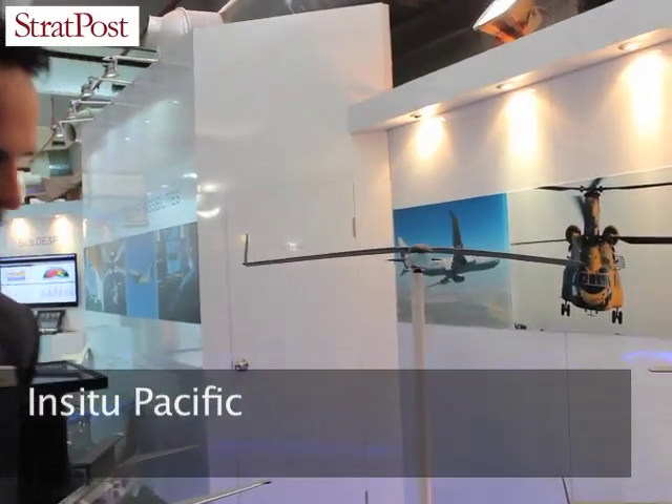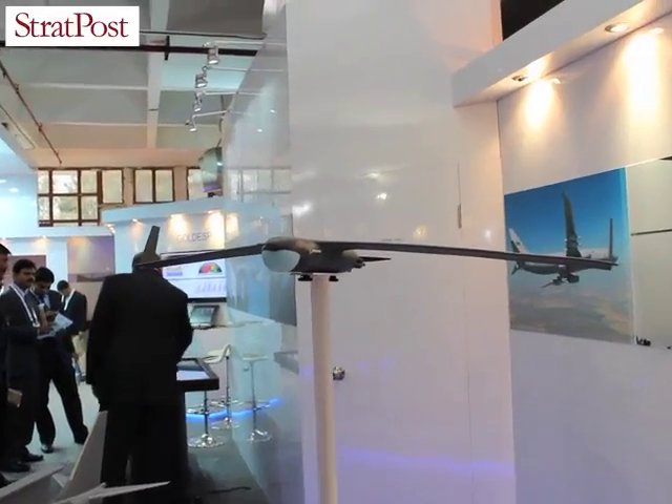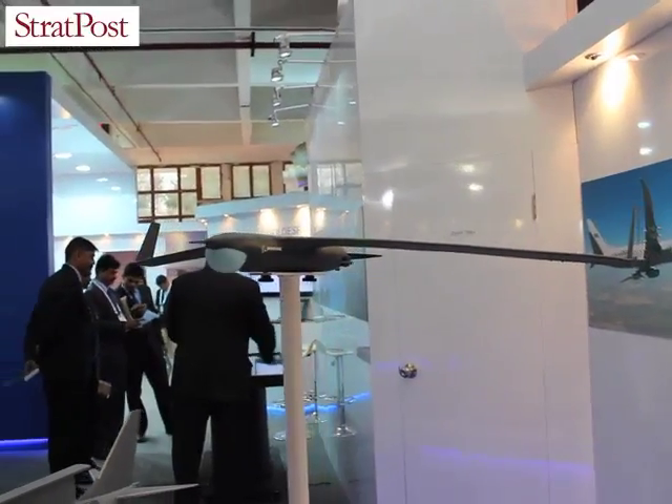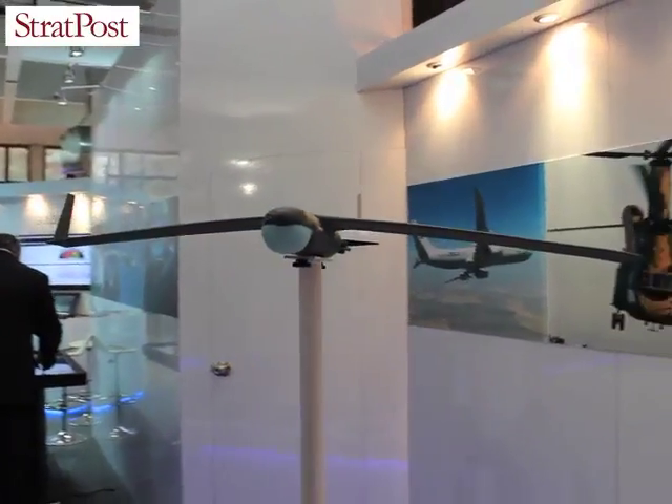What we have here in the background is our ScanEagle model. The ScanEagle was designed in the late 90s for operations of tuna boat vessels, really to hunt tuna and watch out for dolphin populations from an environmental standpoint. But we saw a genesis in the ability to change that and migrate it over to the military domain for launch and recovery not just from ships, but also in restricted and constrained areas.